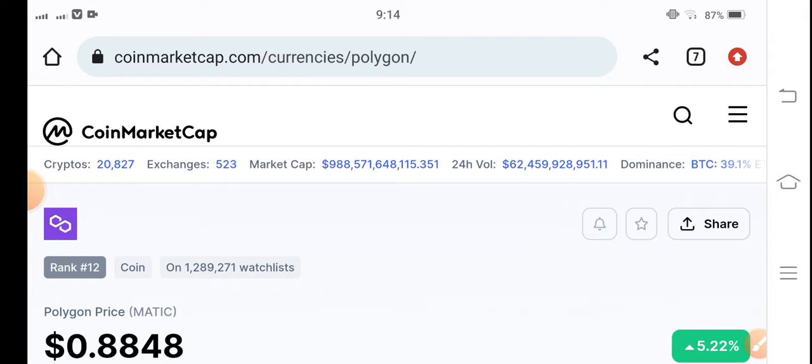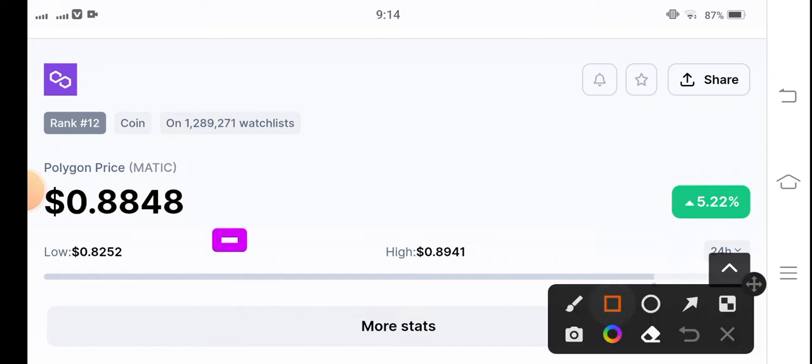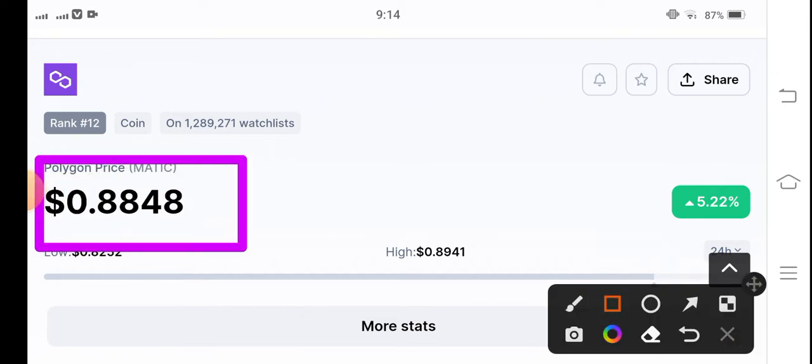In this video I'm talking about Polygon MATIC coin current price update — there would be some surprising changes. We're going to find the best profitable trade opportunity. The current price of Polygon MATIC coin is $0.8848 US dollars.